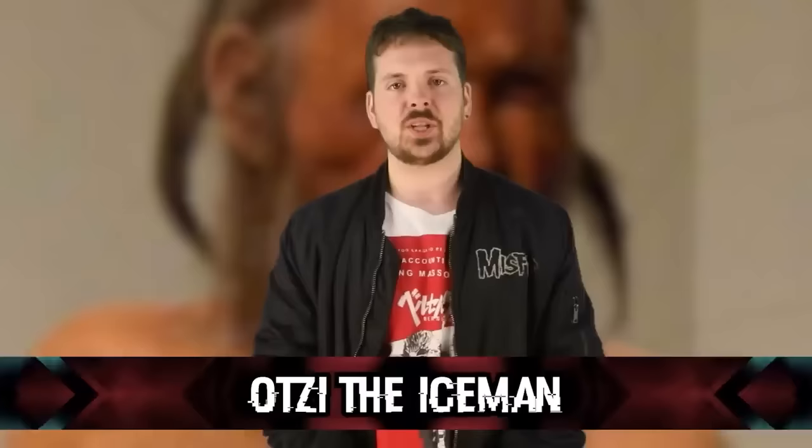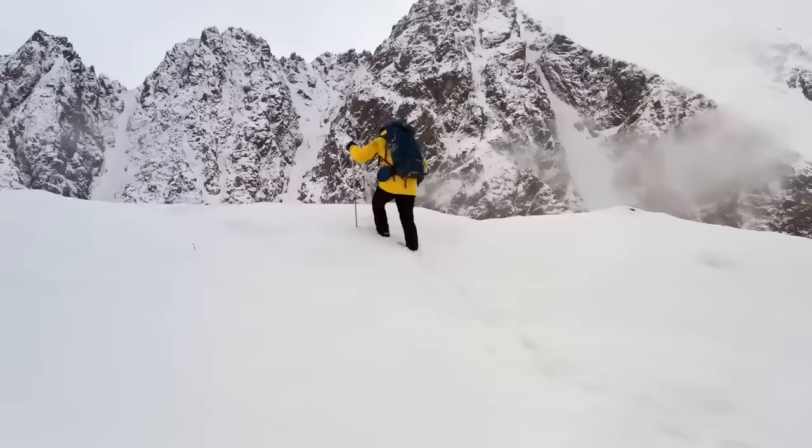Taking the number one spot: Otzi the Iceman. In September 1991, hikers Helmut and Erika Simon stumbled upon a well-preserved human corpse high in the Alps near the border of Austria and Italy. Later known as Otzi the Iceman, the two hikers thought he could have died relatively recently — but Otzi was an ancient human who had lived over 5,000 years ago during the late Neolithic period. He was so well-preserved because he had been encased in ice for thousands of years.